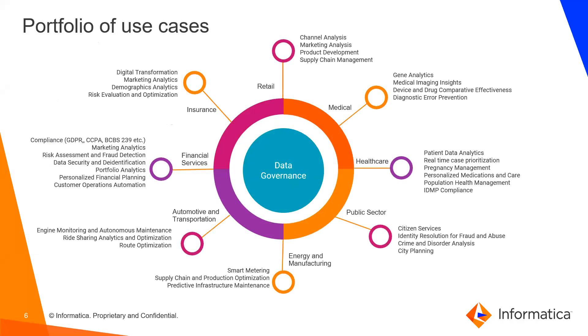The portfolio of use cases for data governance is broad, spanning financial services, insurance, retail, and healthcare — from data analytics to compliance use cases such as GDPR, CCPA, BCBS, supply chain management in retail, and patient data analytics in healthcare. The fundamental message is that for any use case, data must be governed, trusted, and certified for its intended purpose.